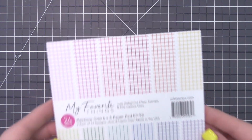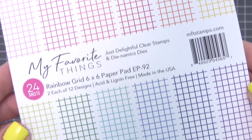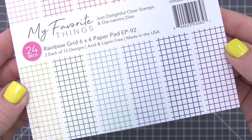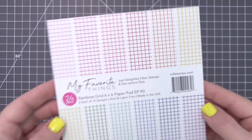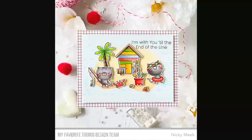You'll never run out of projects this essential grid pattern will work for. It provides a subtle touch of pattern that will pair with virtually anything in your stash. This pad features a grid design in 12 colorful hues, making it a perfect option for anyone on your card list.